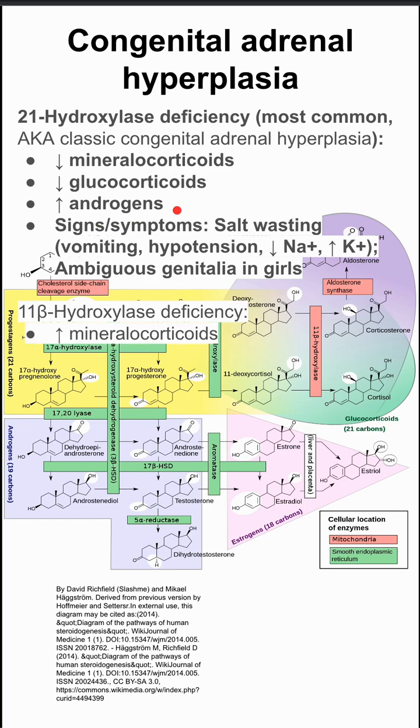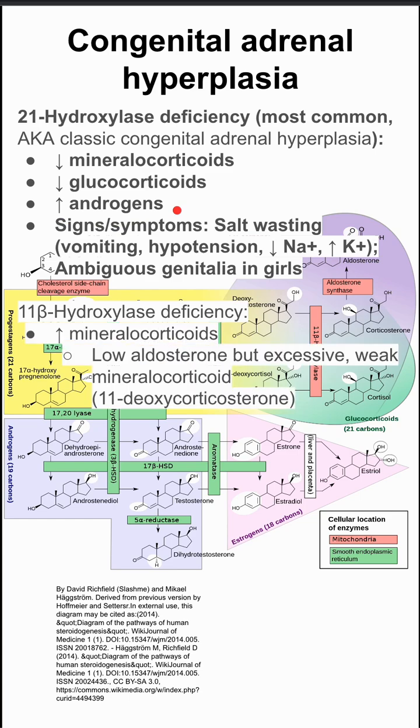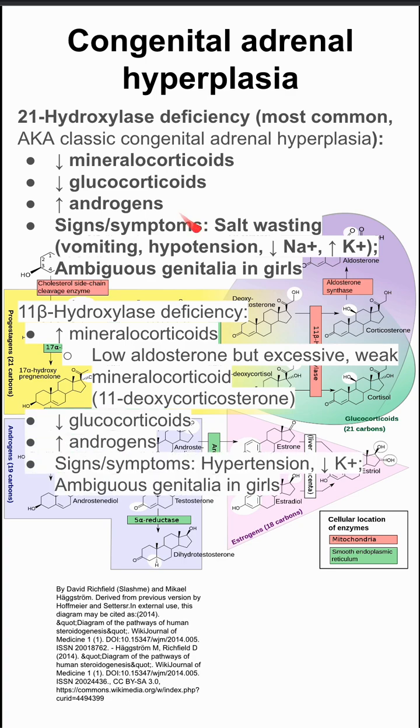Next, 11-beta hydroxylase deficiency. Here, patients will have high mineralocorticoids, low glucocorticoids, and high androgens again. Signs and symptoms are hypertension, low potassium, and ambiguous genitalia in girls, again because of the high androgens.